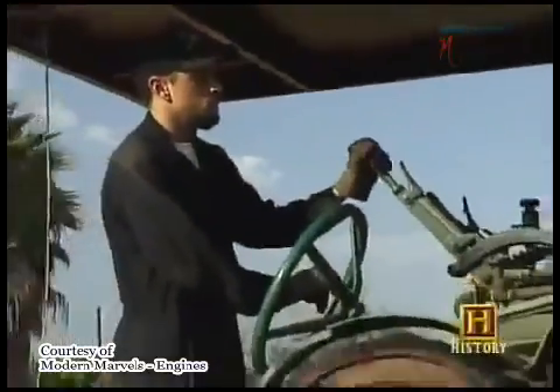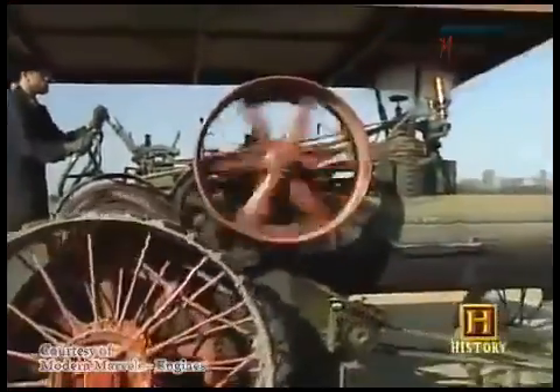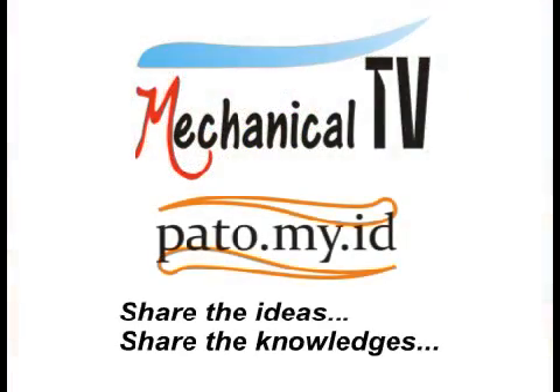In their day, they were impressive images of unprecedented power. But there were inherent flaws that turned these fire-breathing monsters into dinosaurs.